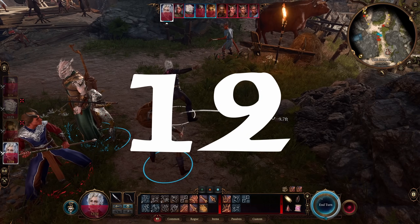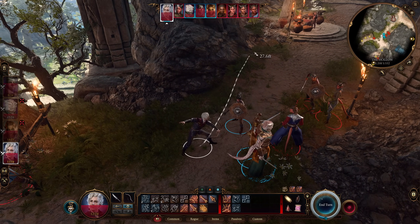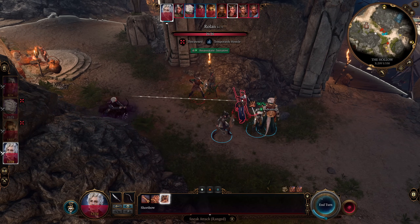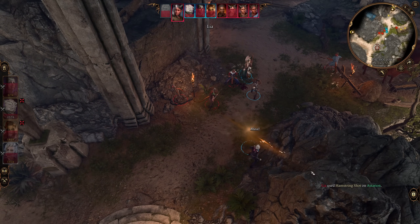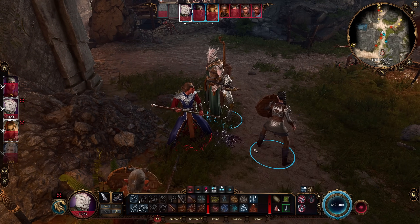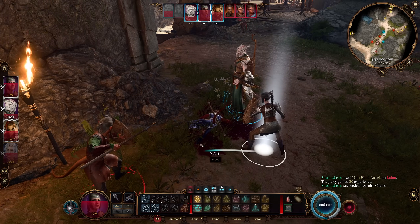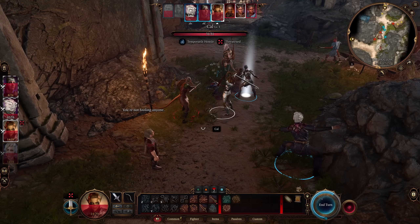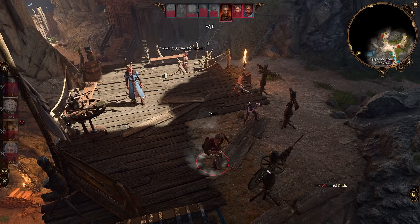Mistake number twelve — true for any CRPG — is not using focus fire. Not using it makes battles much longer and more brutal than necessary. You don't always need all four party members on one target, but making sure you actually kill targets and remove them from the battlefield is critical. An opponent wizard with one hit point is still a wizard that can cast Fireball and wipe your group. Prioritize eliminating enemies completely — fire a Firebolt, follow with a ranged rogue sneak attack on the same target, then finish with your fighter. You'll get kills faster and take far less overall damage.